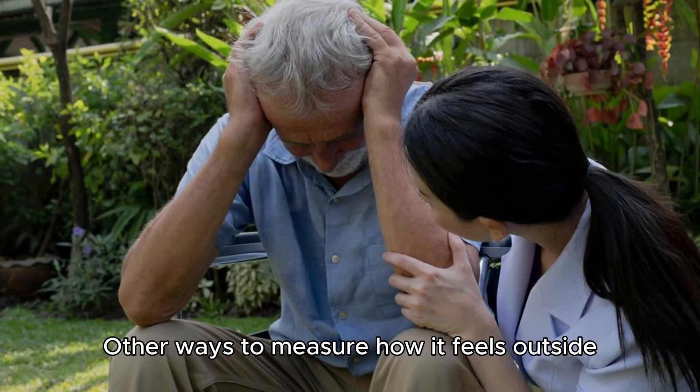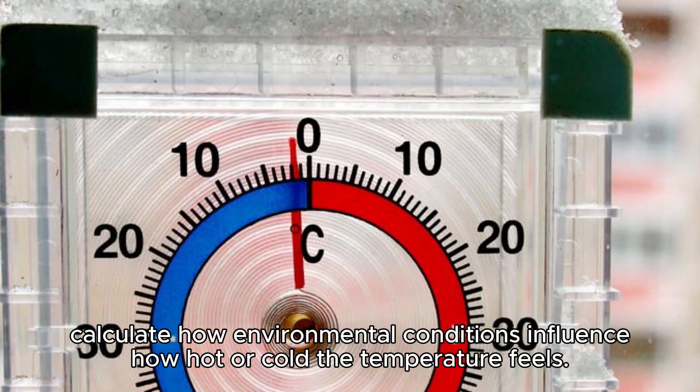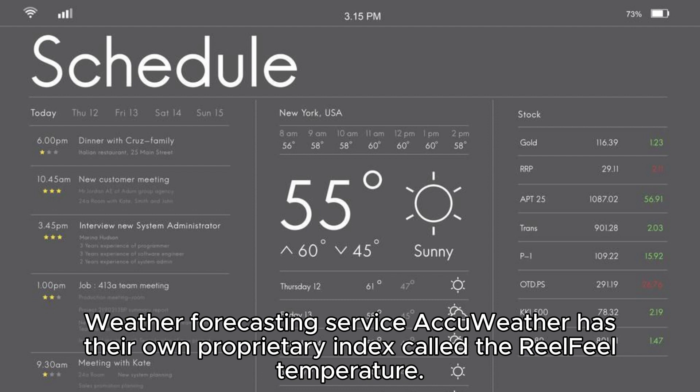Other ways to measure how it feels outside: the formula used by the NWS to determine windchill is not the only method used to calculate how environmental conditions influence how hot or cold the temperature feels. Weather forecasting service AccuWeather has their own proprietary index called the RealFeel Temperature.